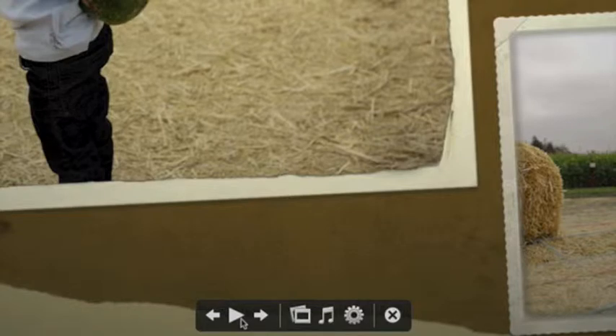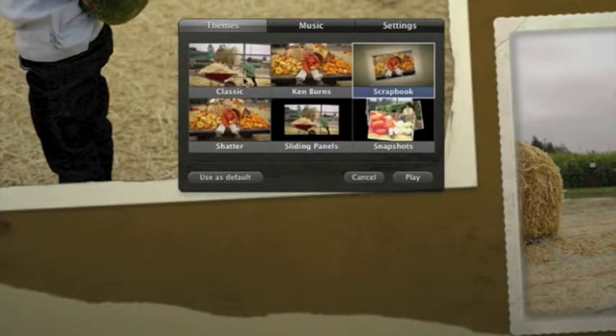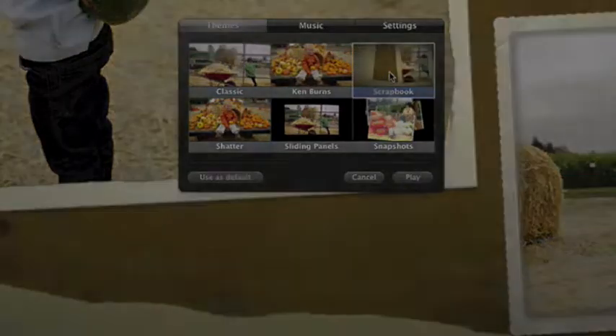At any point, I can use these controls to change the music or the speed. There are six themes to choose from. In addition to classic, Ken Burns, and scrapbook, there's Shatter.